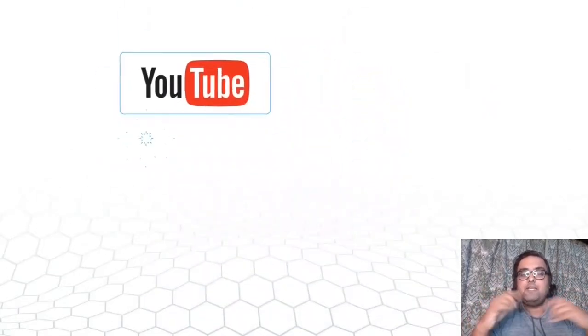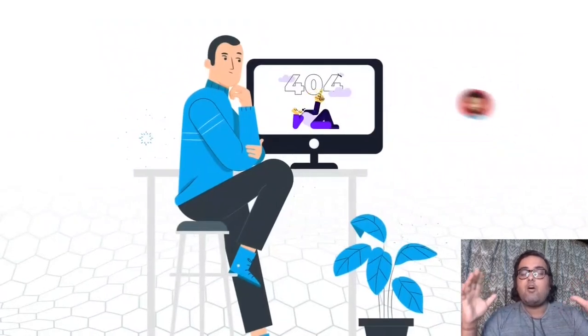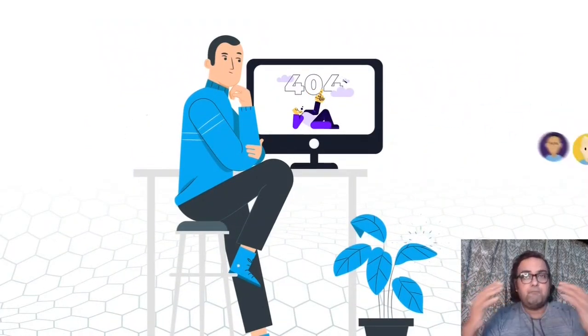Clyde drives traffic from YouTube, Quora, Wikipedia, Reddit, and all of the hot traffic sources. That means real traffic, human traffic, buyer traffic.